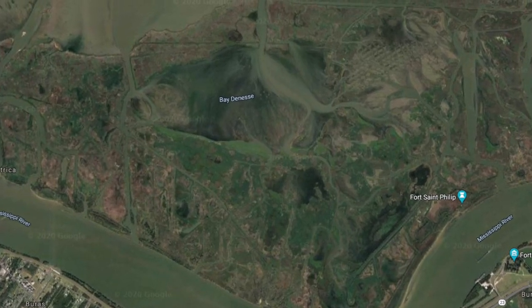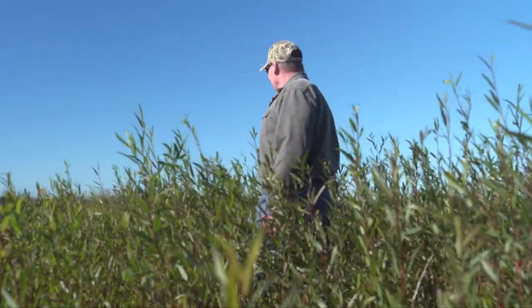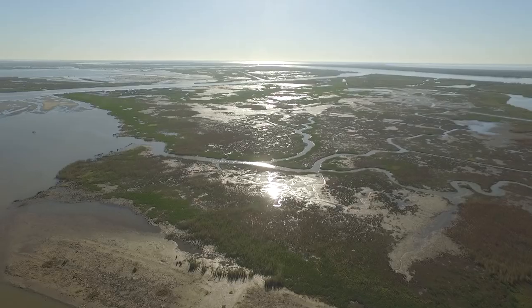Bay Denise is a shallow bay about two miles east of the Mississippi River where Ducks Unlimited, Vanishing Paradise, and our partners are using innovative solutions to restore 2,500 acres of coastal marsh.